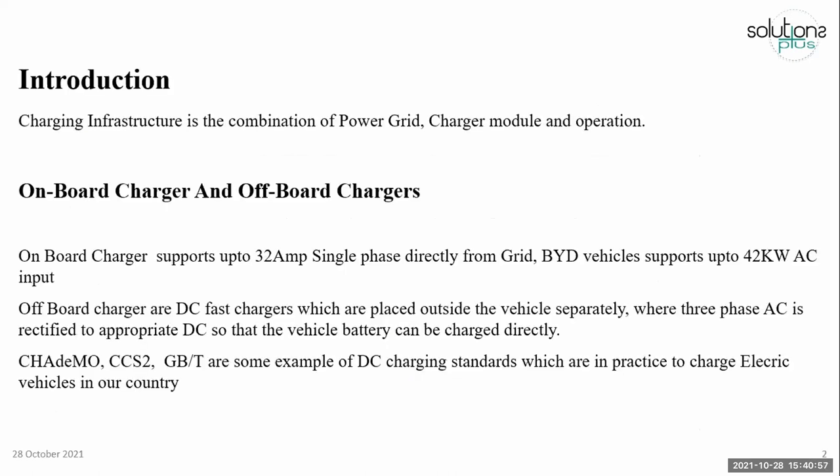Charging infrastructure is a combination of power grid, charger module, and also the operation of the system.